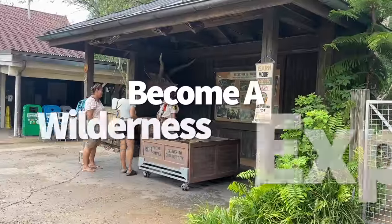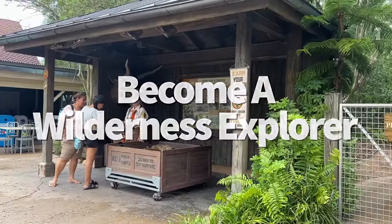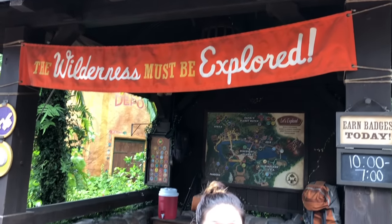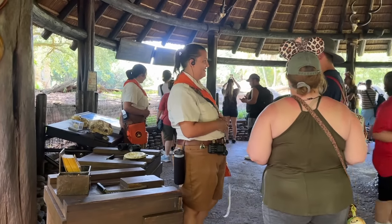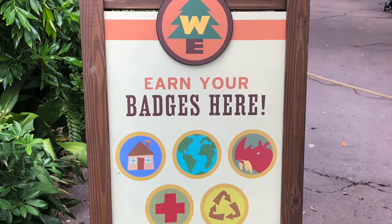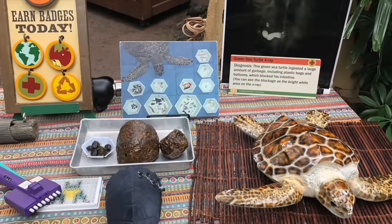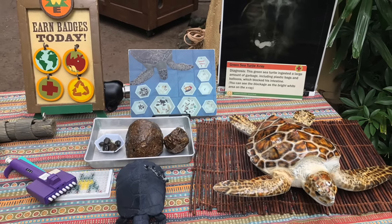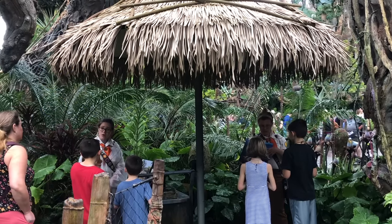Free stuff is always nice, but a free opportunity to become a Wilderness Explorer? That's the good stuff. You and your family can collect Wilderness Explorer badges all around Animal Kingdom. Just pick up a Wilderness Explorer's guide from any troop leader location and embark on an educational scavenger hunt. Each location gives you a task to perform to earn more badges — a great way to kill time between rides.